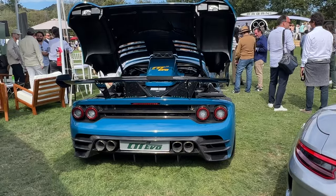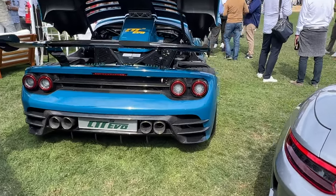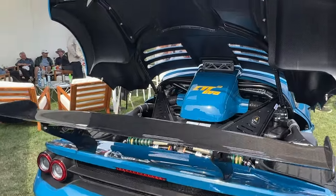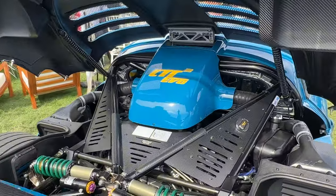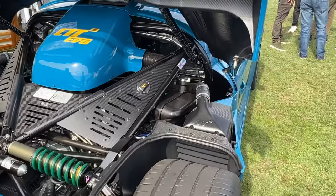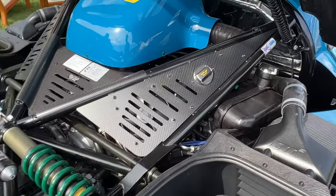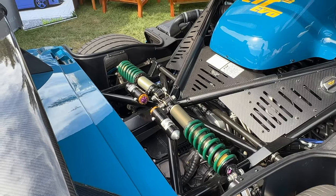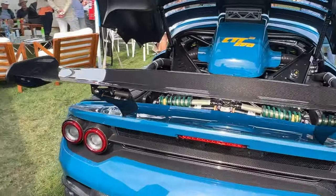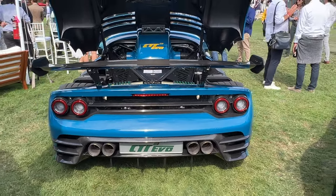Over here we have a CTR-3 EVO. We saw this car at the factory when it was still unpainted carbon — nothing was done, still under R&D. And now it's here — the finished product. Everything in there is carbon. That little engine oil cap is probably original. With a pushrod suspension in the back. It's like an updated version of the CTR-3, which is still a hypercar.